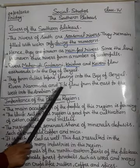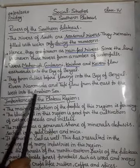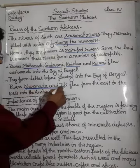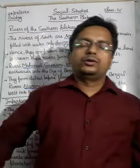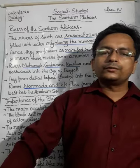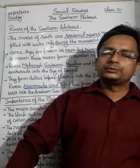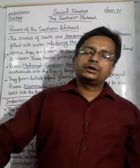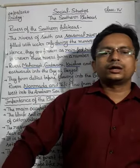The rivers Narmada and Taapi flow from east to west into the Arabian Sea. These two rivers flow in the opposite direction compared to other rivers in India, which generally flow from west to east.